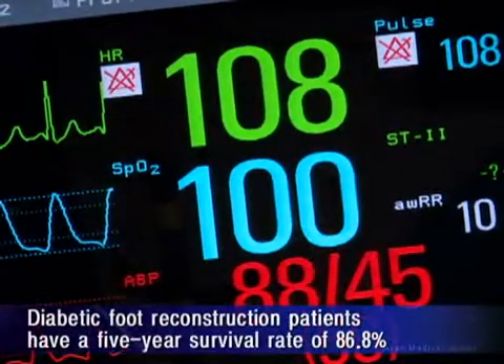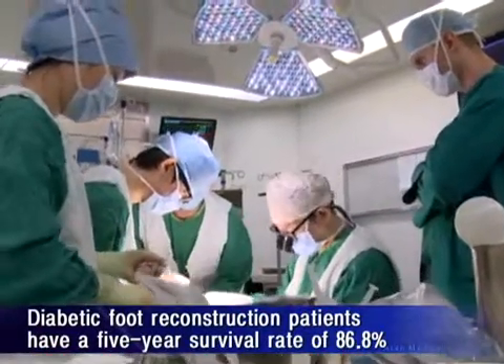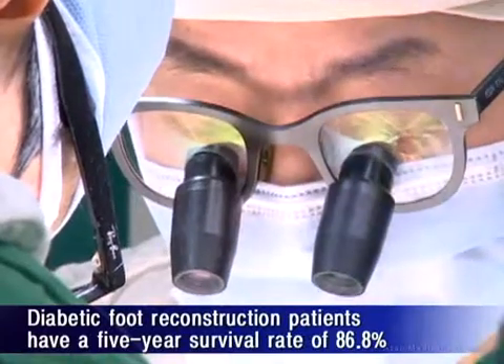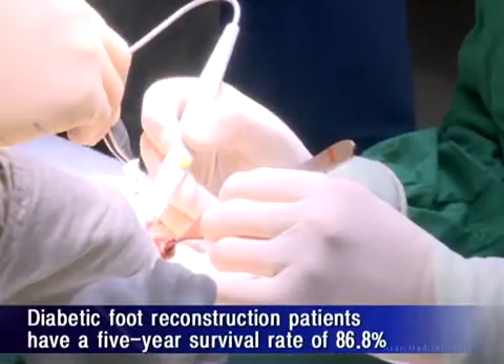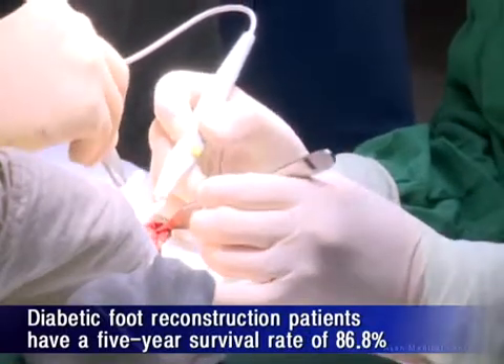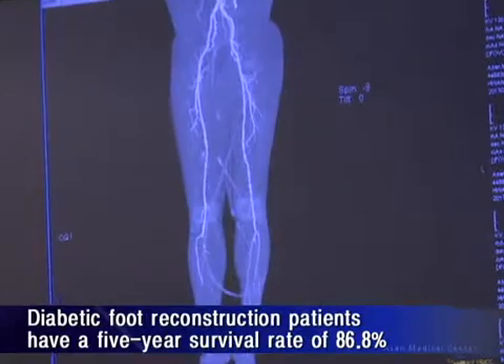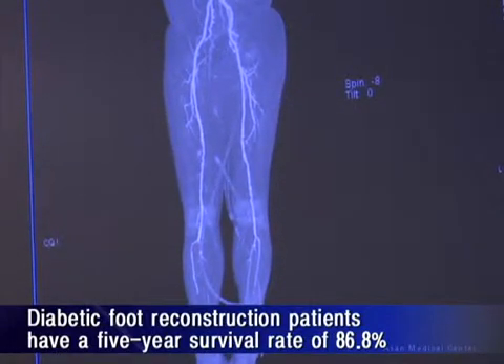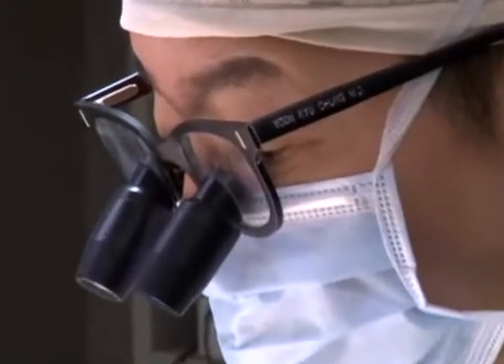After performing 121 cases of diabetic foot reconstruction from 2002 through 2011, Dr. Hong's team found that the five-year survival rate was 86.80%. This is more than double the five-year survival rate of 41.4% that occurs with diabetic foot amputation.